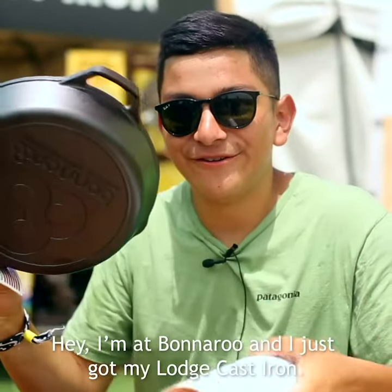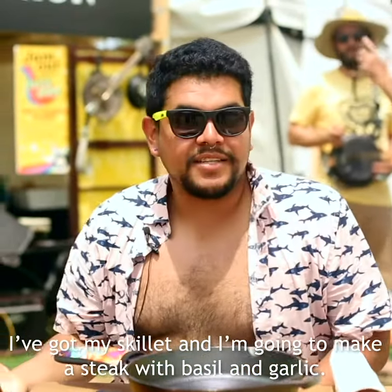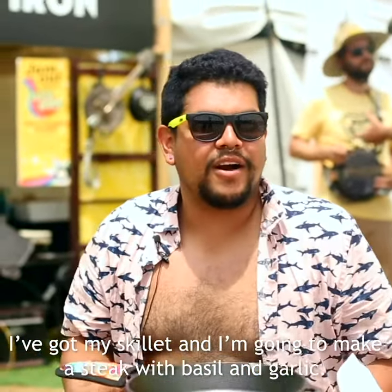I'm at Bonnaroo and I just got my Lodge Cast Iron. Got my skillet, I'm gonna make a steak, a little bit of basil, a little bit of garlic, you know.